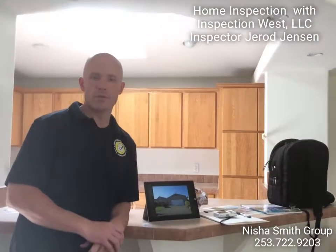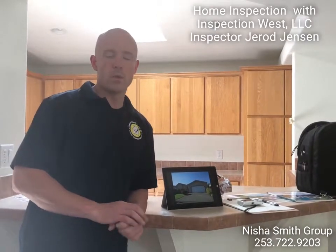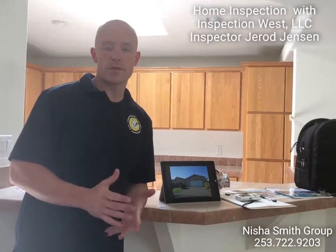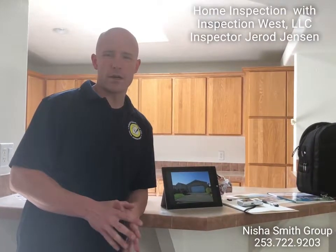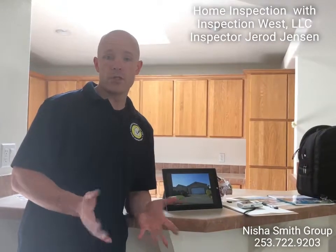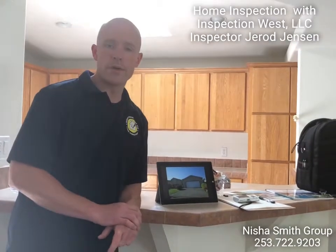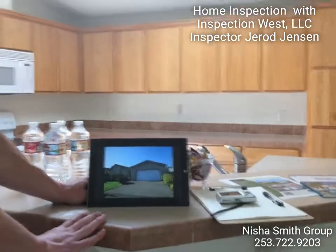Hello, my name's Jared. I spoke with you this morning on the phone. I'm here to do your home inspection today. So what we do is we go around looking for the major deficiencies — things that could lead to costly repairs or safety concerns. Not really focused on minor cosmetic stuff that comes along with a used house. We take a lot of pictures, and we've got these pictures uploaded right here. We're gonna go through these now and explain some of the findings.